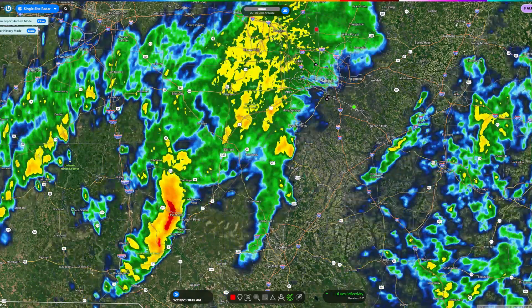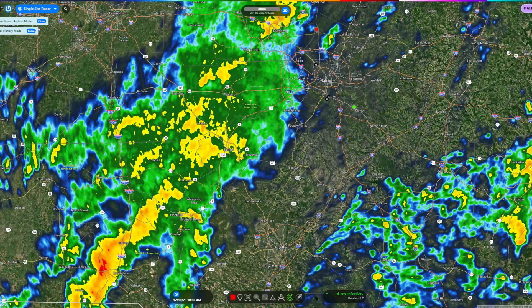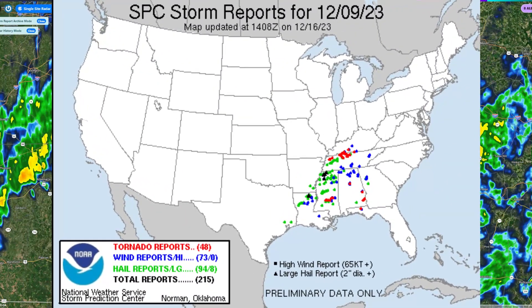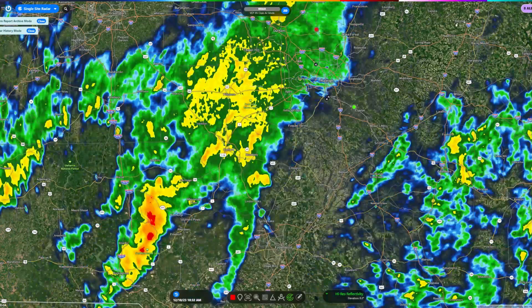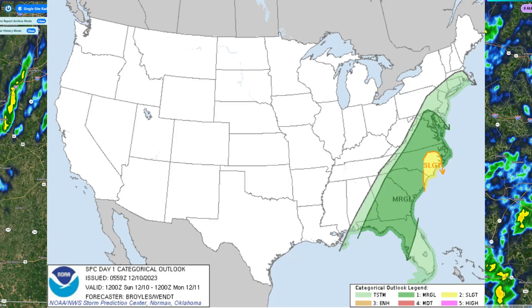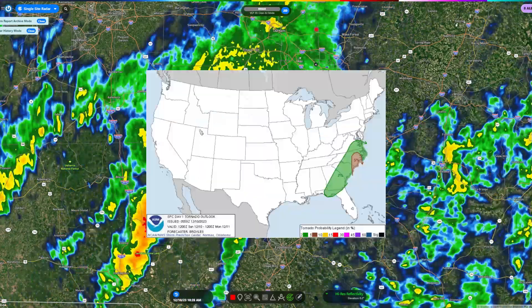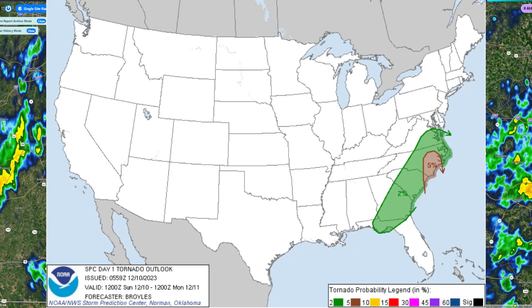It's 10:30 a.m., and we already have supercells down by Sanford. It's starting to look like this might be a big day — the day before, we all remember, was a big tornado outbreak in Nashville. We already have a 5% tornado risk for eastern North Carolina today, although Lee and Harnett counties were not included in that; they had a 2% tornado risk for the 06Z.